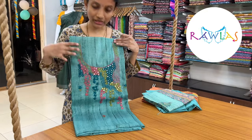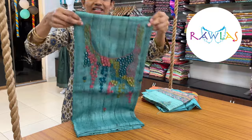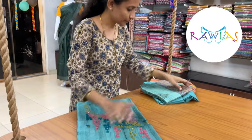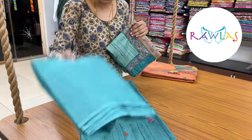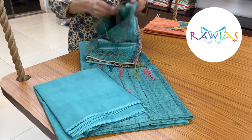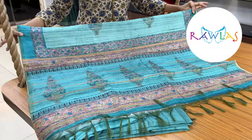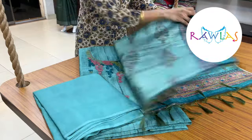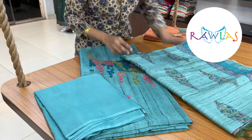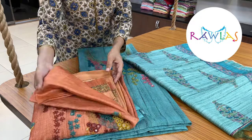The next design — a lovely semi-tusser fabric with self prints all through the body, beautiful embroidery work and mirror work for the neckline. This looks really grand and nice for this festive season. It comes with a solid color bottom and a semi-tusser dupatta. The dupatta is really lovely — a very pretty block printed dupatta with kantha stitch running all through the body, so the set looks really nice.